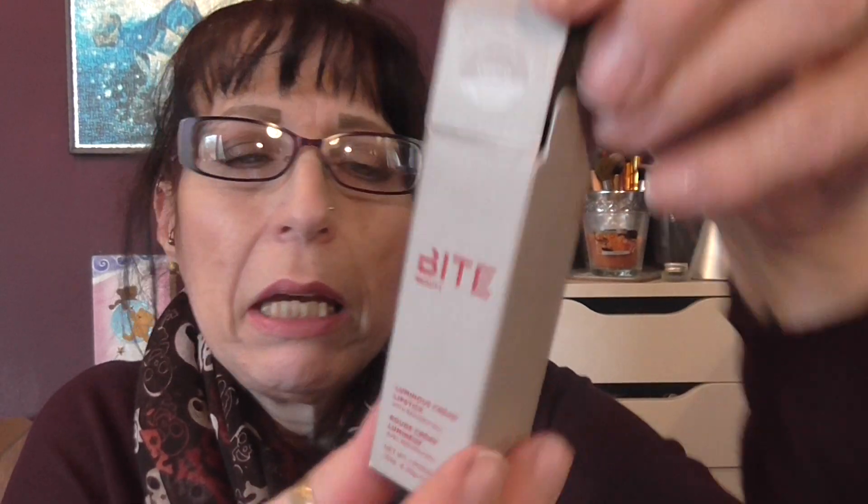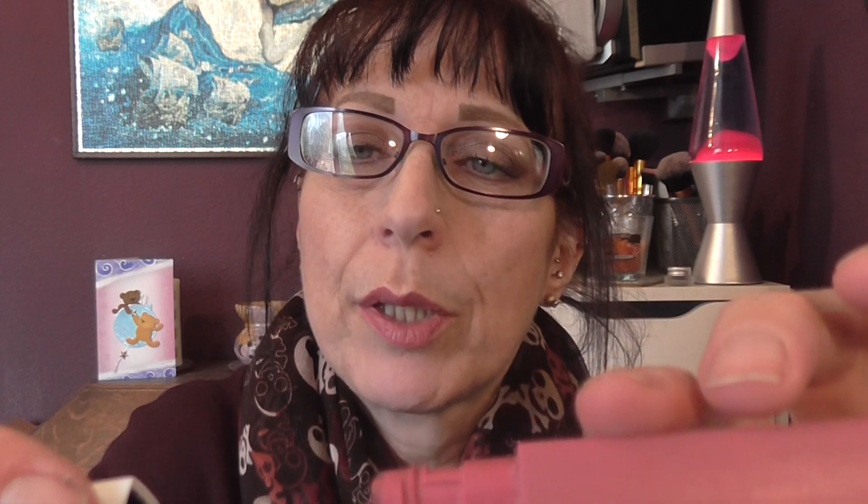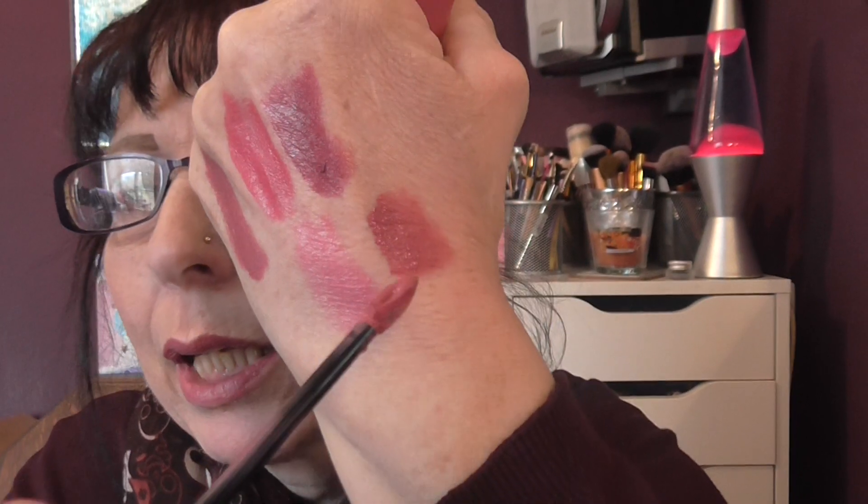And then we have a Bite Beauty lipstick — it's called Vento. That's a pretty pink too, more of a paler pink. But with the right makeup I have been wearing it and it does look really pretty. And then we have another one of these Superstay Maybelline Matte Ink lipsticks and this one is called Lover — really pretty, really nice.